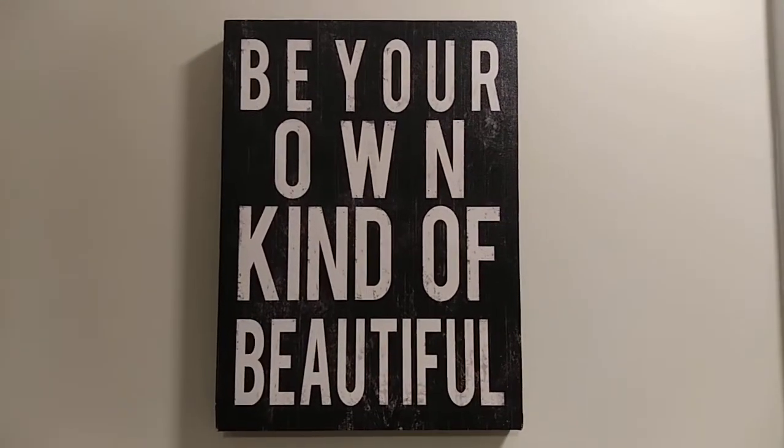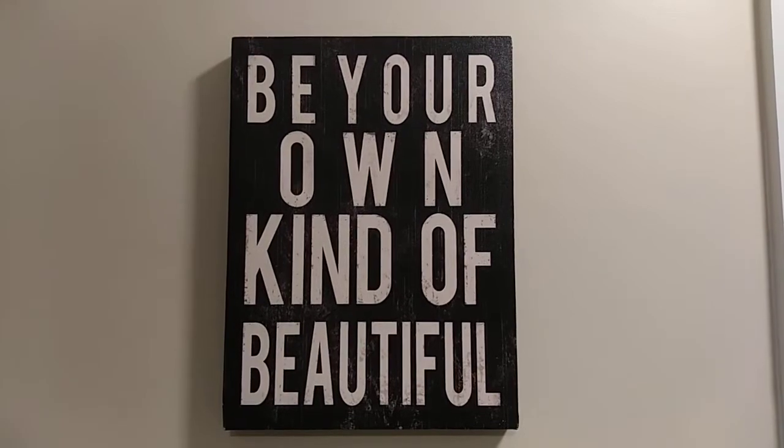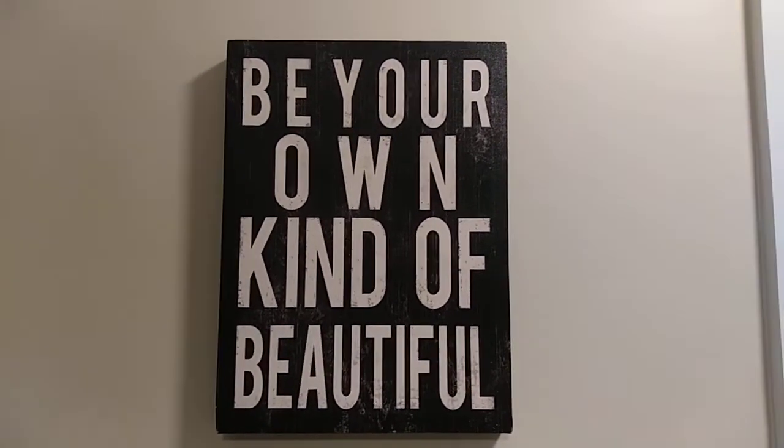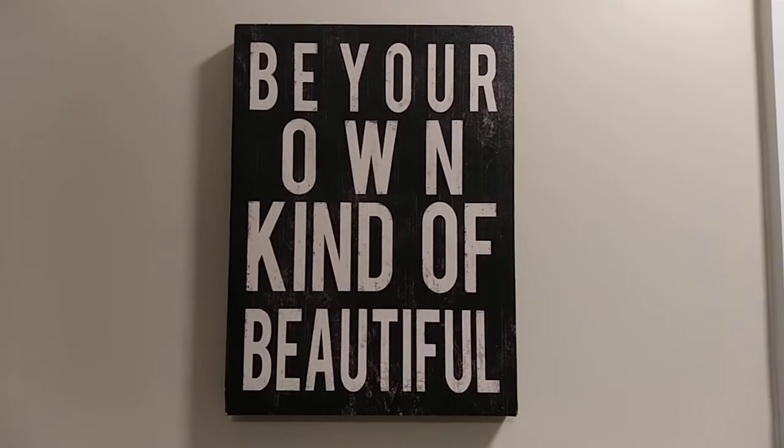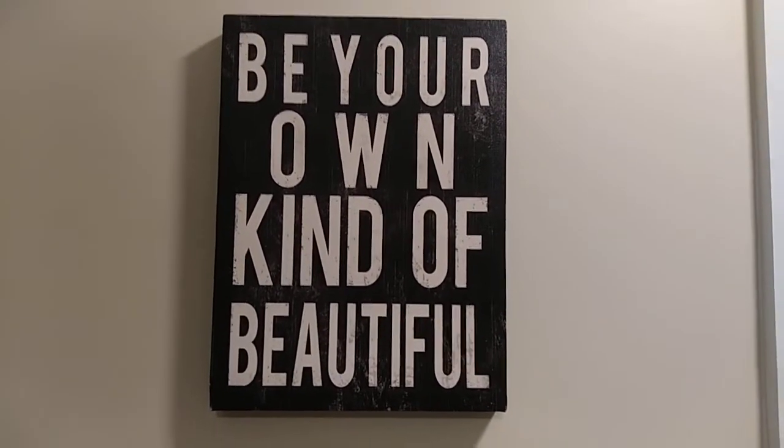I'm going to say 90% of the stuff that's in my house is from the thrift store, and I get the most compliments on the things that I paid for second hand. I go on the 30% off day.